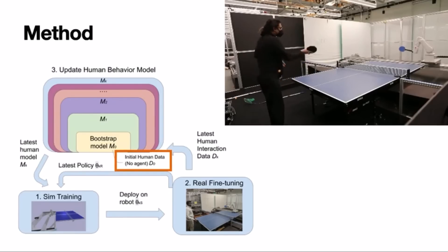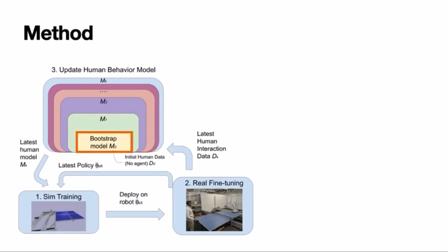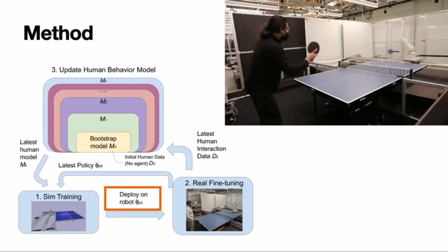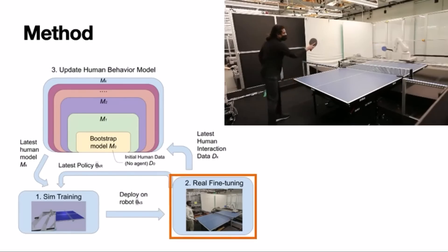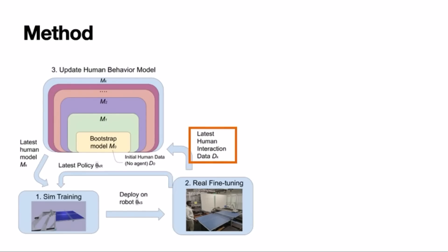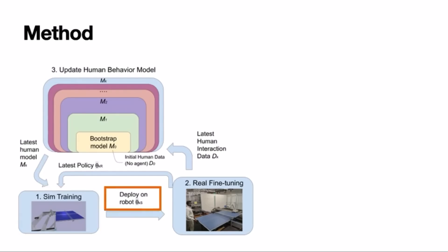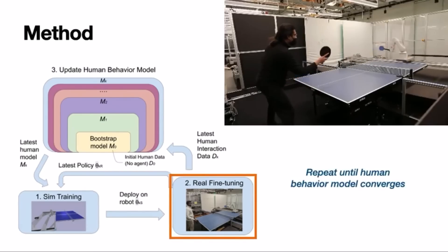They start by collecting an initial dataset of human behavior without the robot doing anything. This dataset is used to create an initial human behavior model, which in turn trains a policy in simulation. When the policy converges, they transfer the weights to the physical robot. Initially the policy can successfully return balls but struggles to sustain cooperative play. The policy is then fine-tuned on the real robot, all human interaction data from fine-tuning is added to the existing data, the human behavior model is updated, and policy weights are transferred back to simulation. This process repeats — transferring weights back to the robot for another iteration of fine-tuning — until the human behavior model converges.